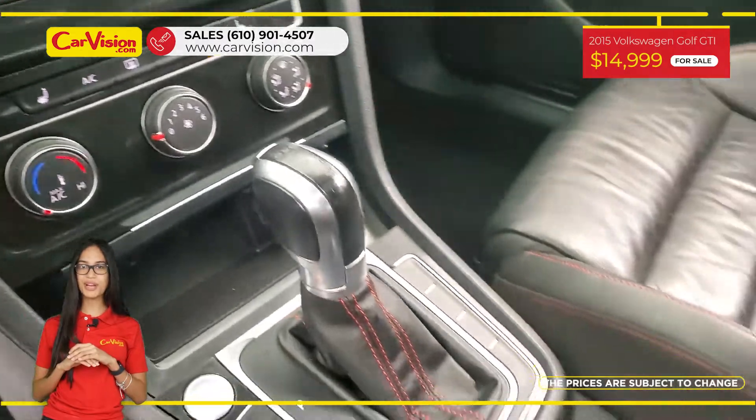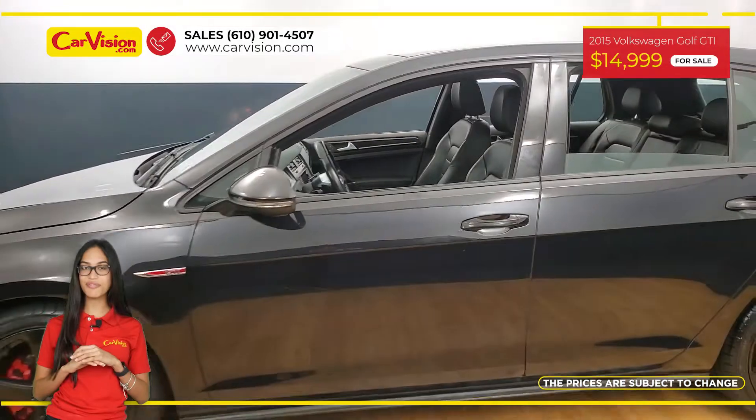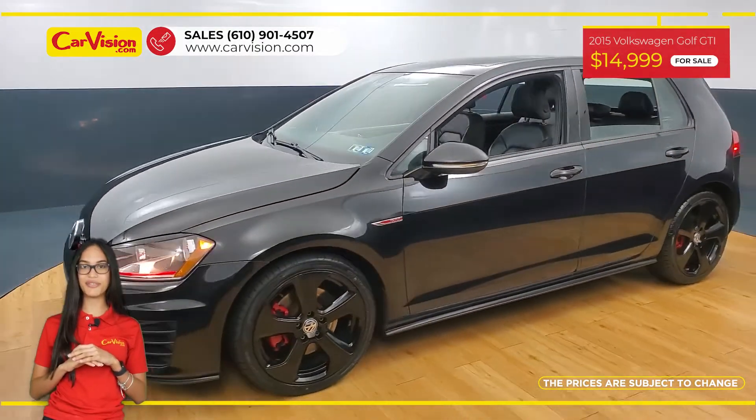We are proud to provide guarantee for all of our vehicles. So call now or chat with us to schedule a test drive with the pioneer of the market, CarVision.